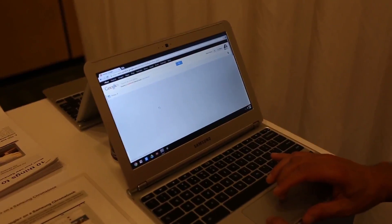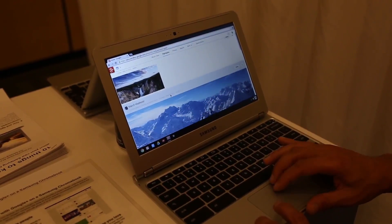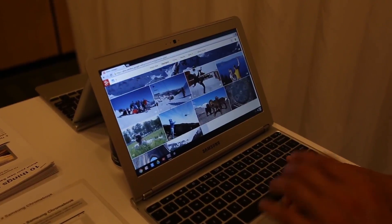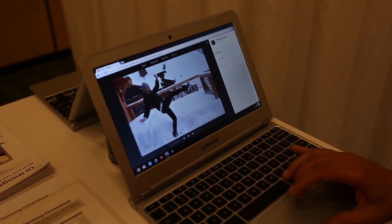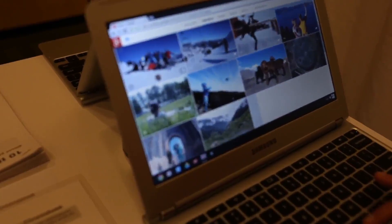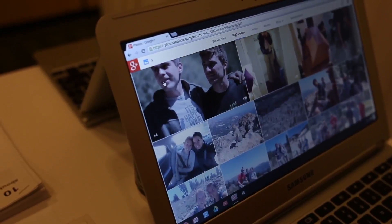This is the new Google Photos. If I go over here into photos, I'll be taken to the newest landing page called Highlights. It brings together all the best photos from your albums — so if you've gone on vacation and taken lots of photos, it's going to pull the best ones here. It does that by checking if people are smiling, removing duplicates, and filtering out blurry images.